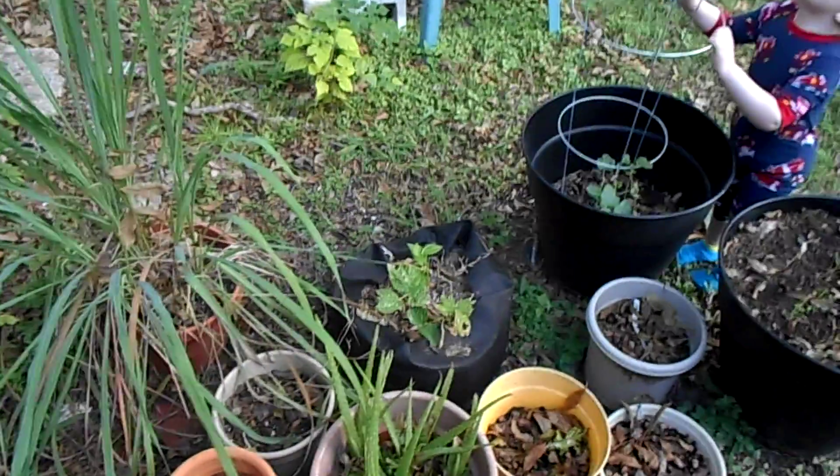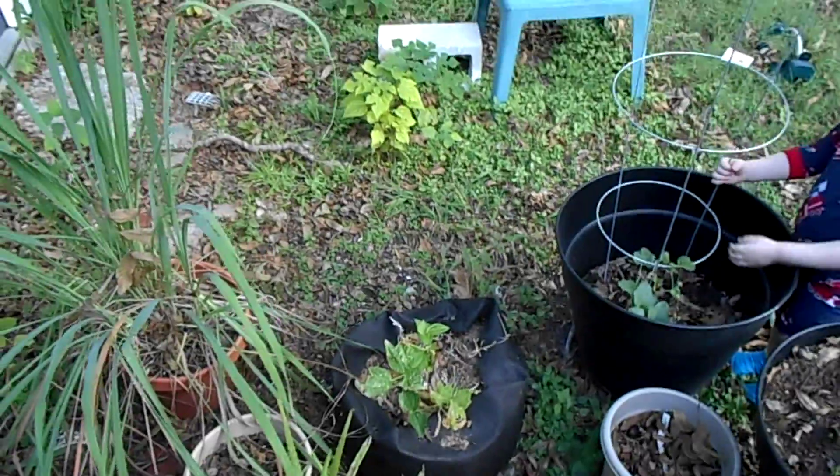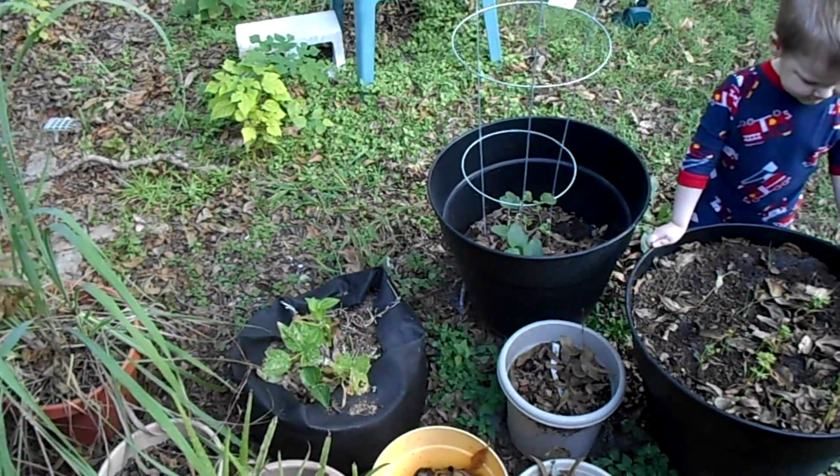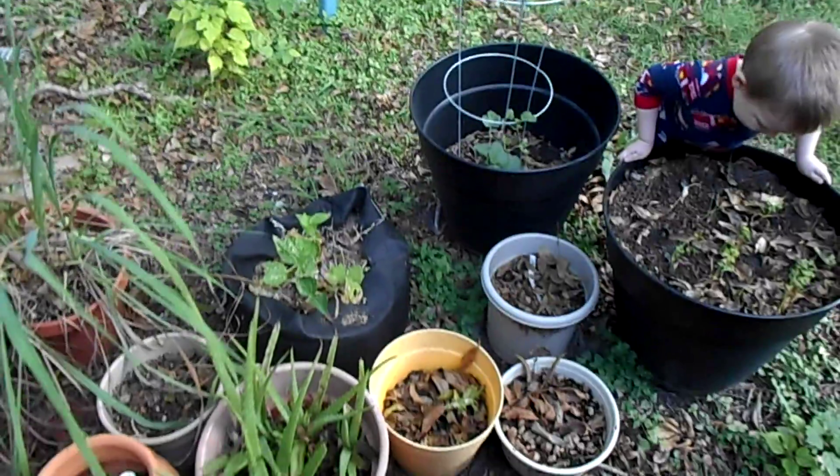Lemongrass. The bush bean went inside the shed on the coldest of the nights and came back out the next mornings, so that was okay.